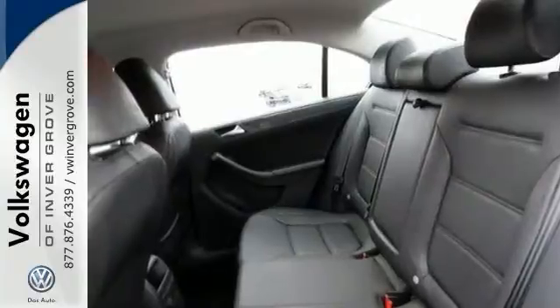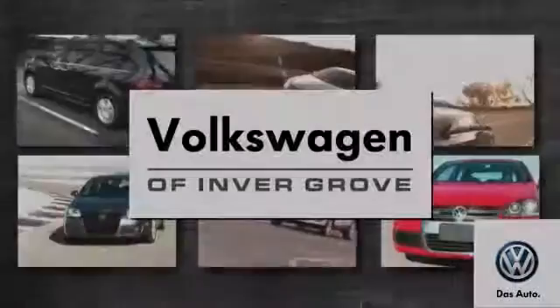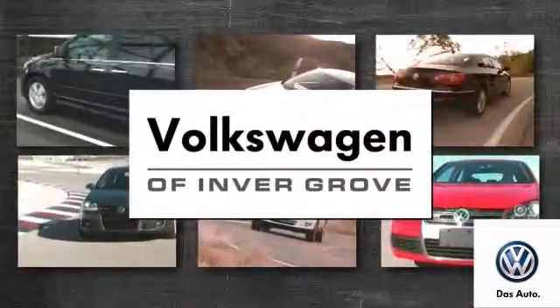And you don't want to wait another minute to see this one. Come on in and take it for a test drive today. Volkswagen of Invergrove — it's better here and we'll prove it.